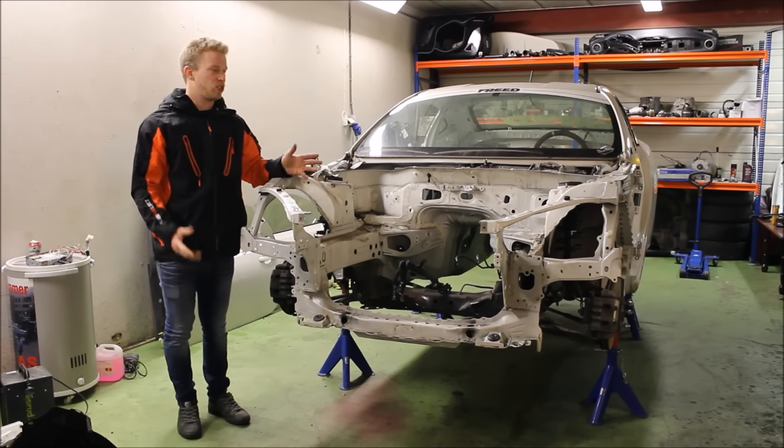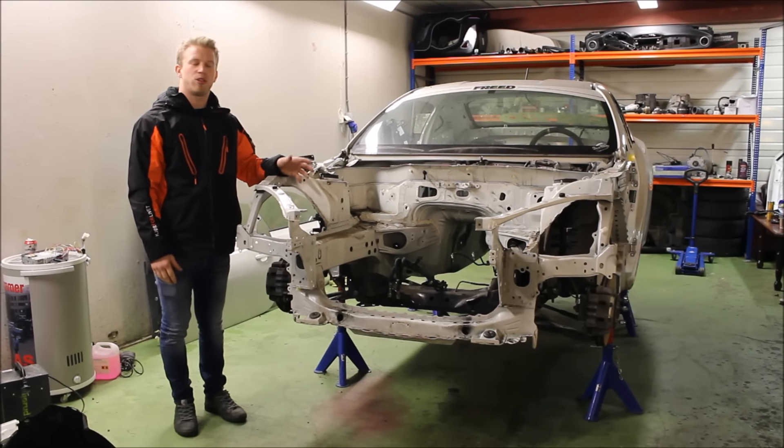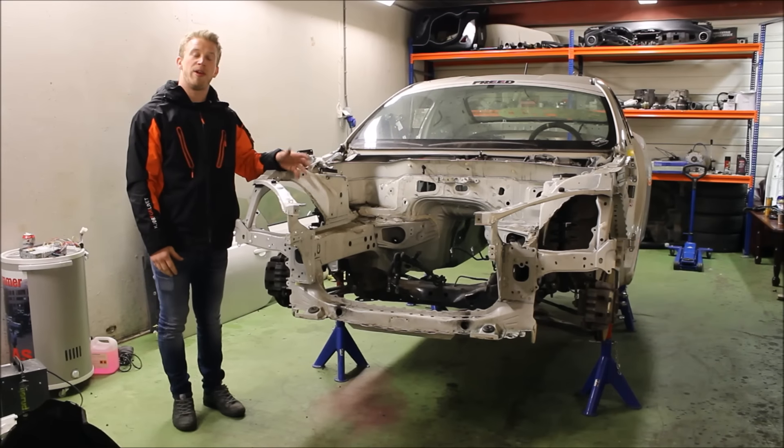Okay, so we have finally started to build this new car. This is a Toyota GT86, imported from America.